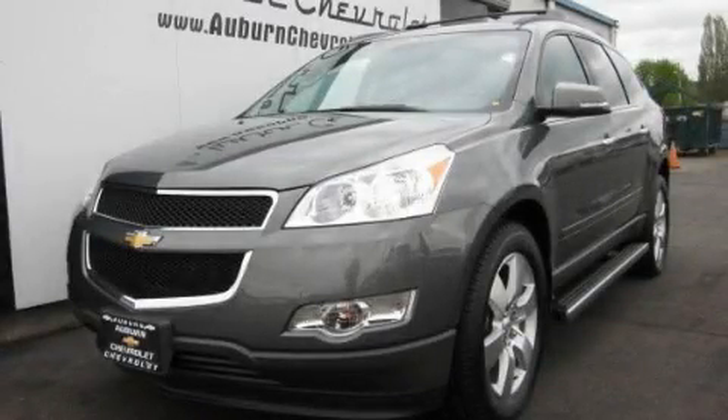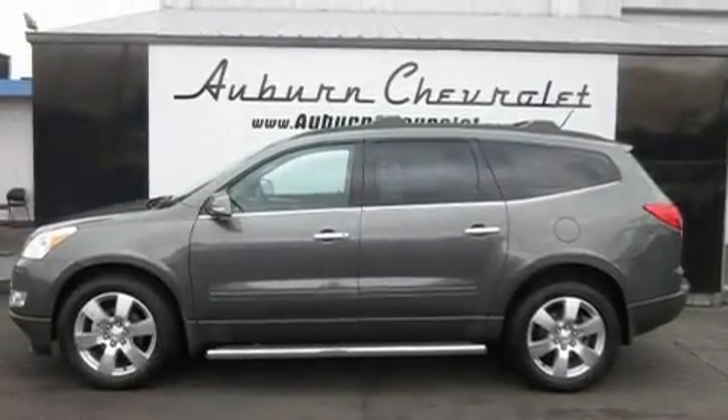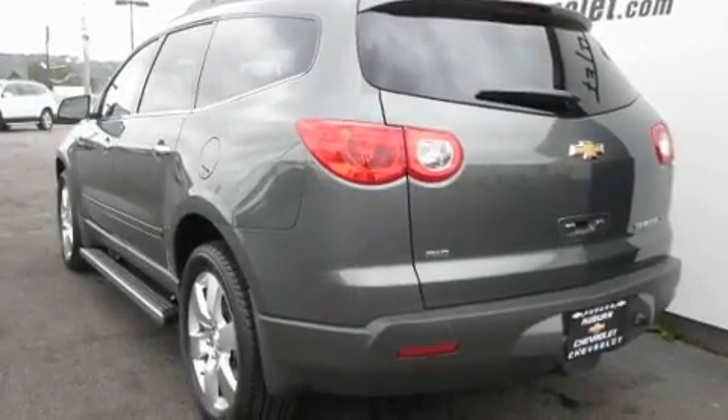This is a brand-new 2011 Chevrolet Traverse, a great blend of utility, comfort, and style. It features a 3.6-liter six-cylinder engine, an automatic transmission, and four-wheel drive.